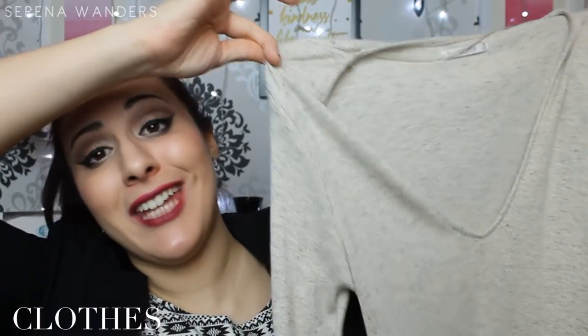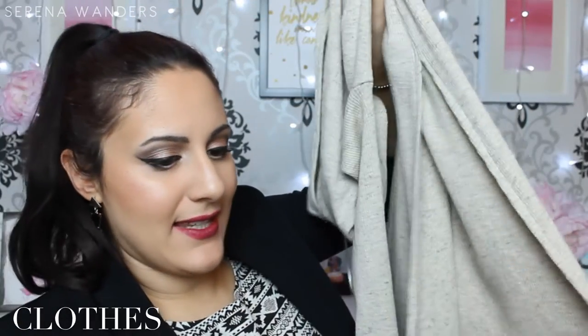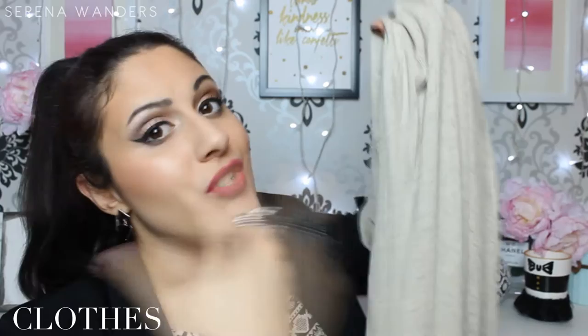Moving on to clothes, the only thing I really felt like showing you guys is this sweater by Bershka, because I've been living in it since I bought it. I know you can't probably tell by the video, but it's a very, very long sweater, and above all it has this detail on the sides which I really, really love.